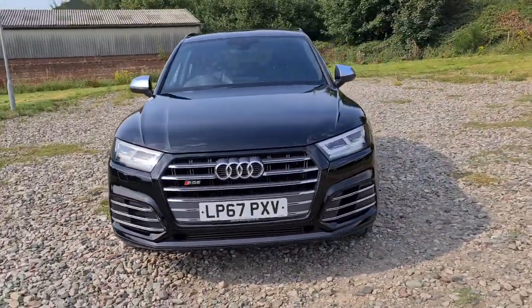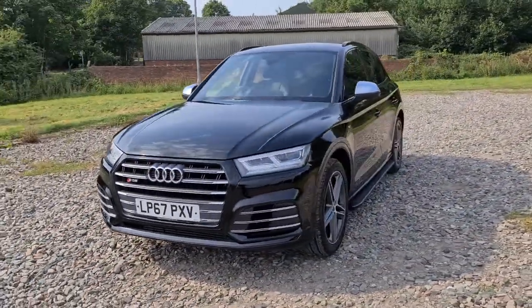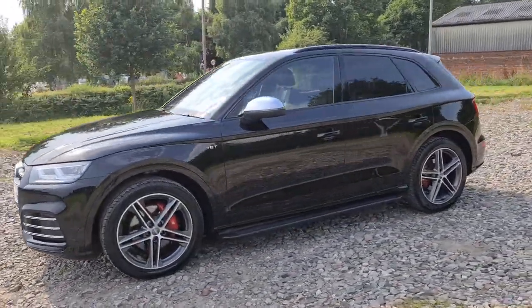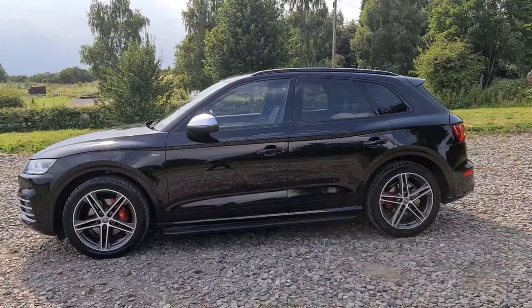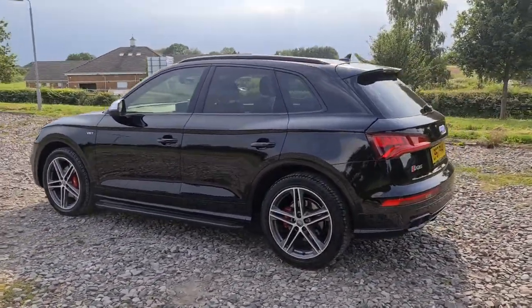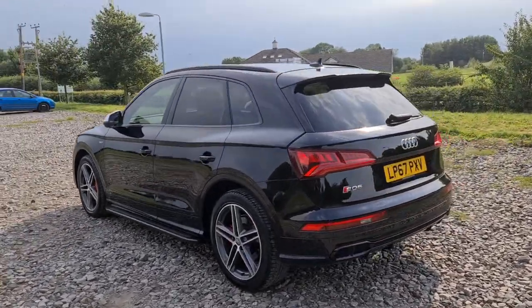67 plate Audi SQ5 TFSI Quattro. You've got daytime running LED side lights, lovely silver trim on those wing mirrors, 4 completely unmarked unscratched 20 inch alloys with those lovely red brake calipers, the side steps, black trim around the windows as well as the privacy glass, the black roof bars and the sharp fin antenna.